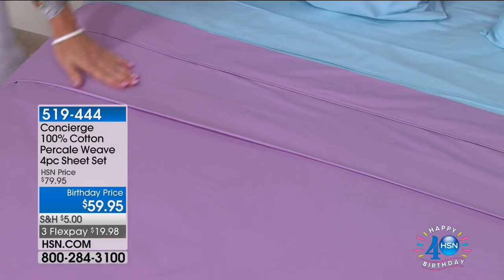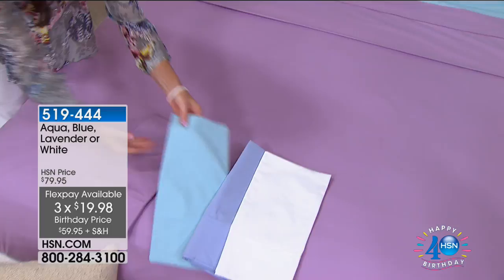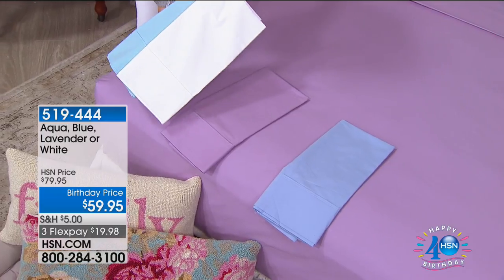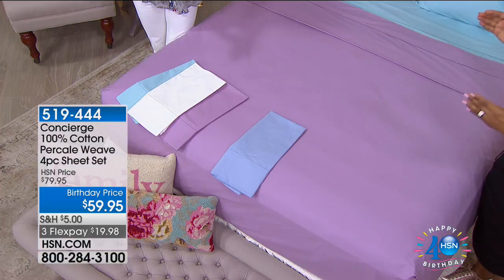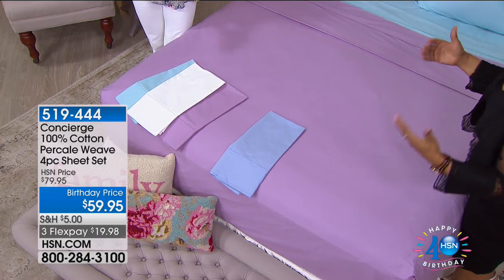We're excited to offer this to you. Choose among the beautiful colors. We're offering Twin through California King. Outside of HSN it is rare to even find California King sheets or bedding, and if you're lucky enough to find it, you never see it at the same price as twin, full, queen, and king. You do end up paying a lot more.